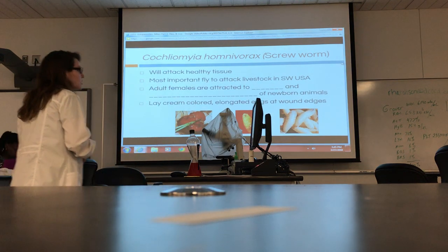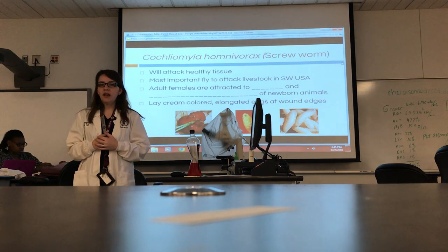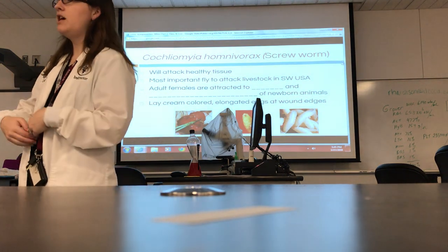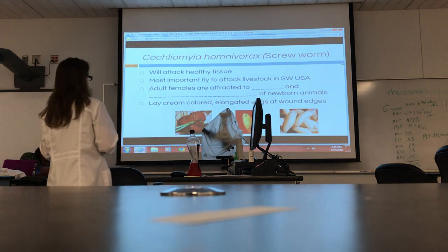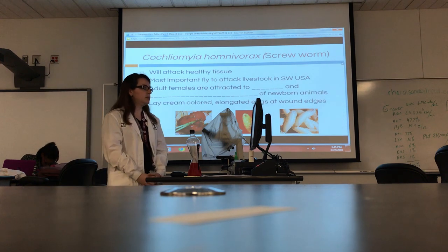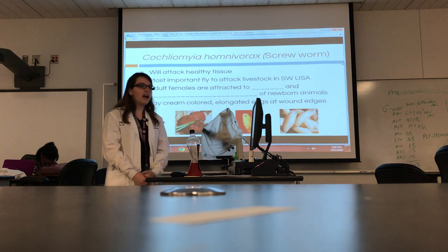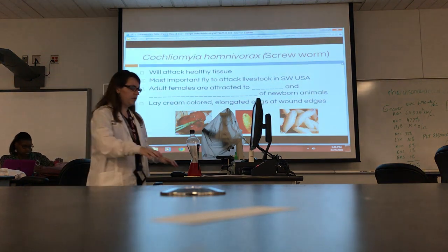The adult females are attracted to wounds, because that's already been broken down for them — it's easy to enter. They also like the umbilical area of a newborn. When baby animals are born, they typically have the umbilical cord still hanging off, and once it falls off, there's that little opening — that's where they like to attack.